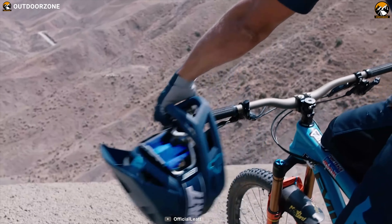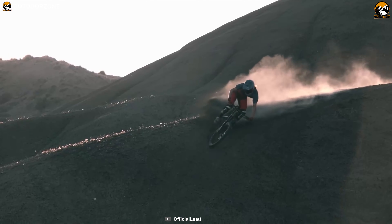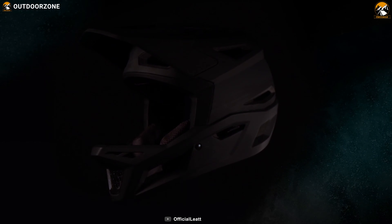If you're looking for a very lightweight MTB helmet that has the best overall performance, then go for the Leatt DBX 4.0, which will not disappoint you at all.